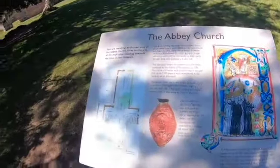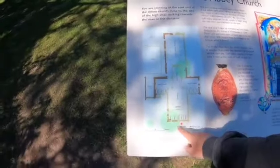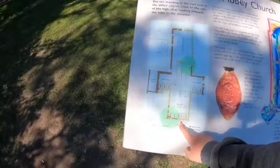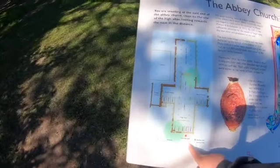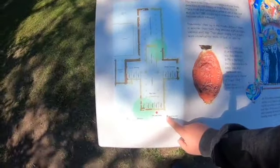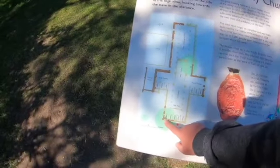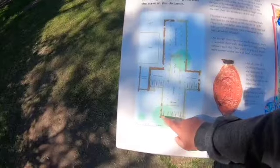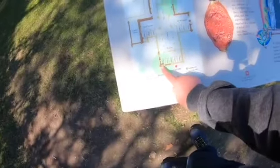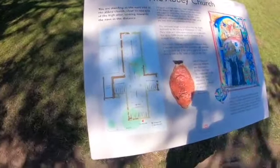Okay, here is the abbey church — so we are here on the map. The colour shows standing walls versus assumed walls. I believe that little brown circle there is the yew tree, and all of these would have been the chapels.